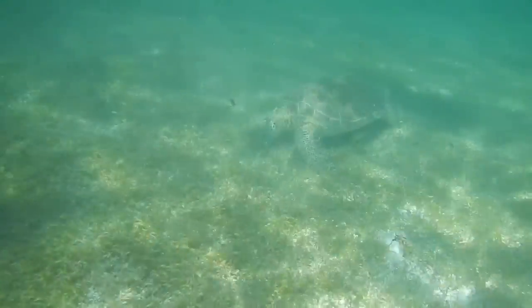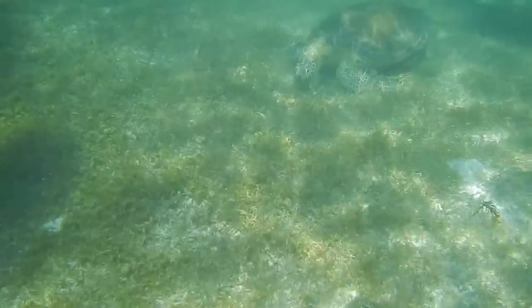Now you're not going to touch the turtles. The other thing the locals will tell you is that you're not supposed to stand on the feeding ground. Similarly, you're supposed to keep your fins up and not let your feet touch the ground.